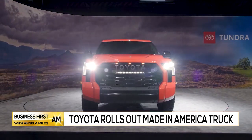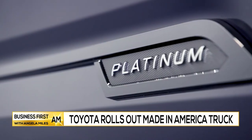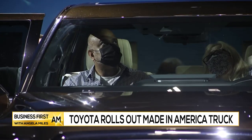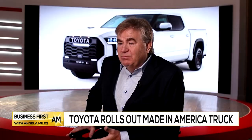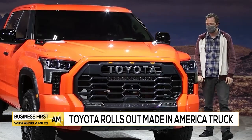The grade breakdown for Tundra offers something for everyone, with SR, SR5, Limited, Platinum, and a 1794 version available. More power, more technology, more styling, more convenience — more everything. We're really convinced it's exactly the truck that our customers have been waiting for. Pricing will be announced later this year.